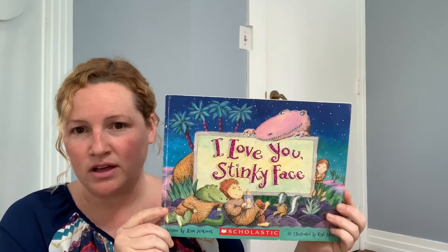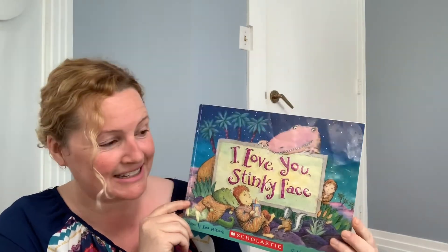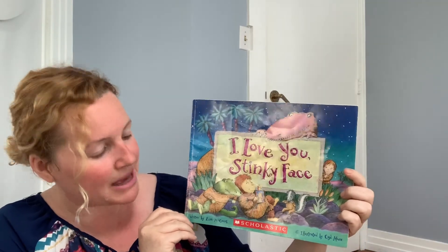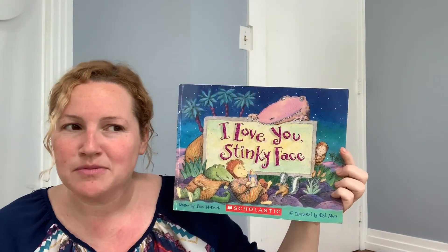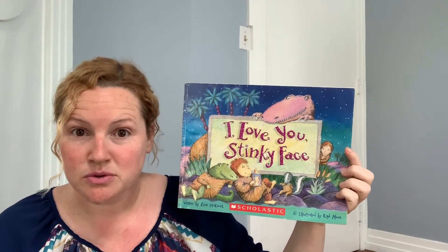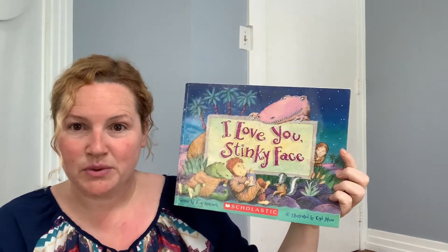Now I wanted to read you a book that is about a mom and how much she loves her child. It's called 'I Love You, Stinky Face.' It's kind of a silly title, isn't it? This is written by Lisa McCourt and illustrated by Sid Moore. And as you're listening to the book, try and think about what kind of book this is. Do you think it's a true story — do you think it's non-fiction? Or do you think it's fiction? Is it a made-up story?